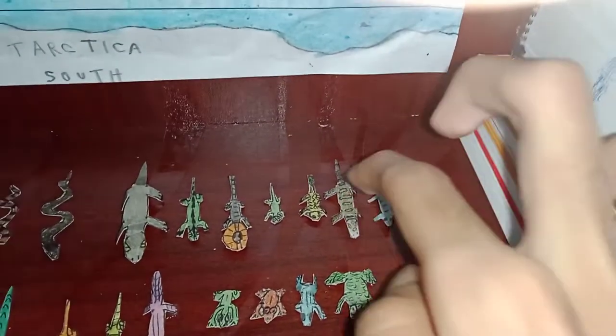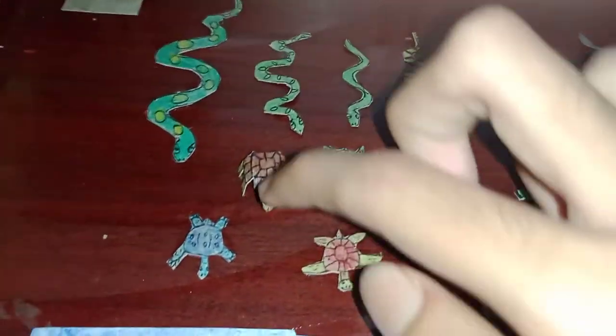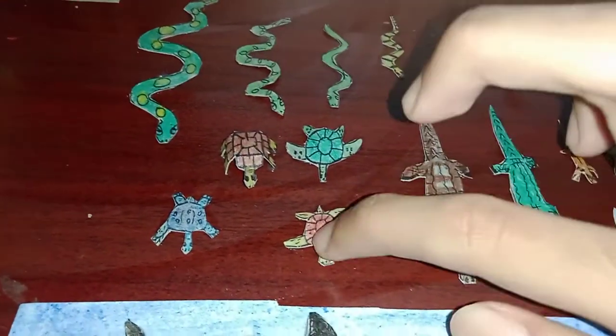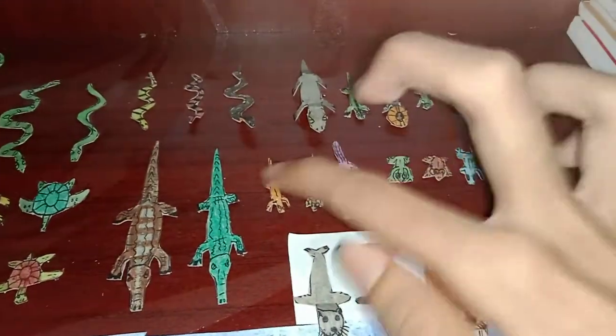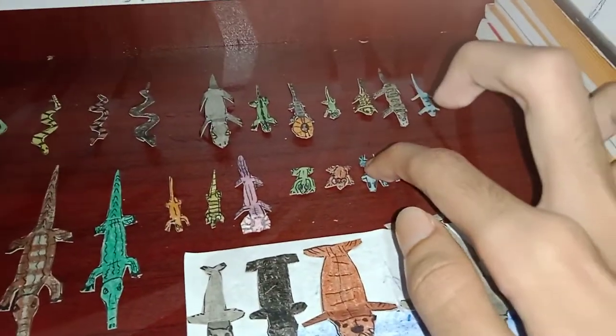Nile monitor, gecko. These are some turtles: there is a leatherback turtle, there's an Aldabra tortoise, green sea turtle, loggerhead turtle. There's an alligator, crocodile, newt, salamander, axolotl — these are the amphibians — frog, toad, poison dart frog.